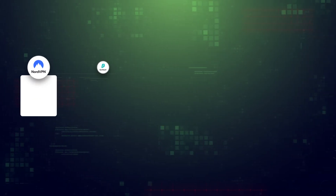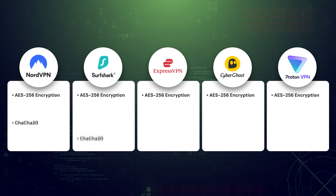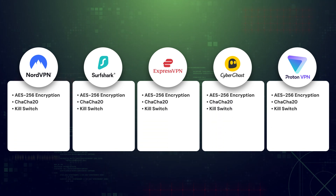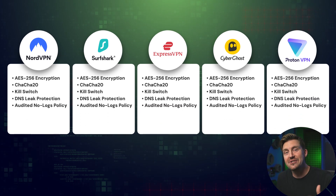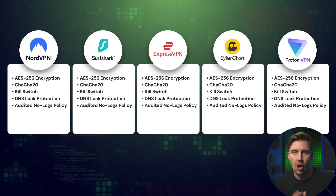Just a heads up, there are some features that all of today's providers have in common. For starters, each one uses the most modern encryption on the market. Additionally, all of today's VPNs have excellent security features, including a kill switch, plus DNS leak protection. User privacy is proven to be a top priority as well, thanks to their strict no-logs policies that have all been independently audited.